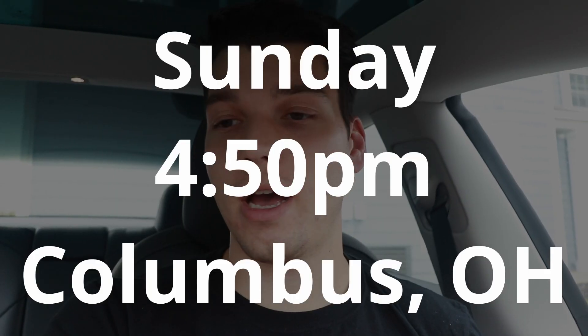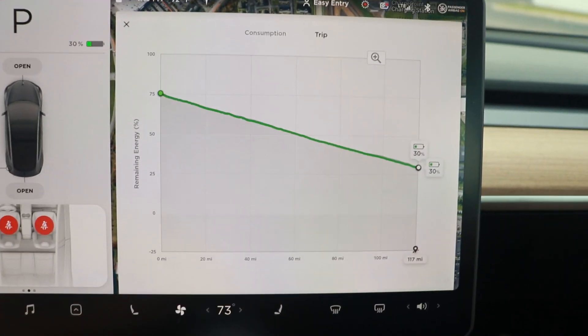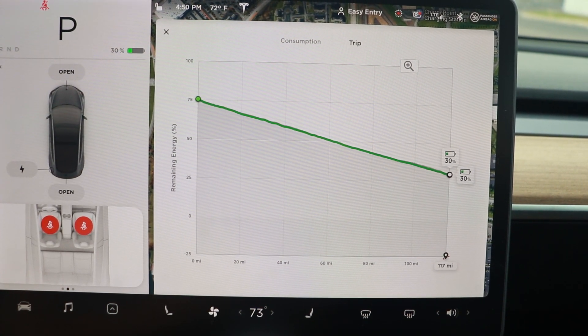We just made it back and we're starting to unpack. Overall the trip was really easy. The one stop at the supercharger charged us up to about 75% in maybe 20 to 25 minutes max, and we arrived home with 30% remaining. Autopilot did pretty well with a couple of issues with Navigate on Autopilot, but hopefully those get smoothed out with software updates. Thanks for watching this road trip video — let me know in the comments if there's something you'd like me to cover in a future video!